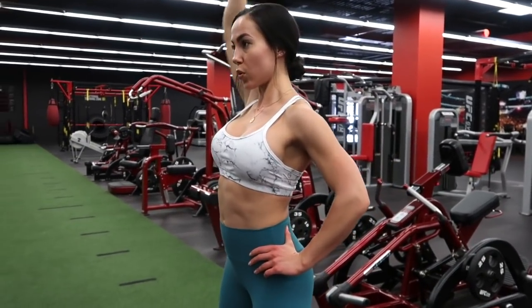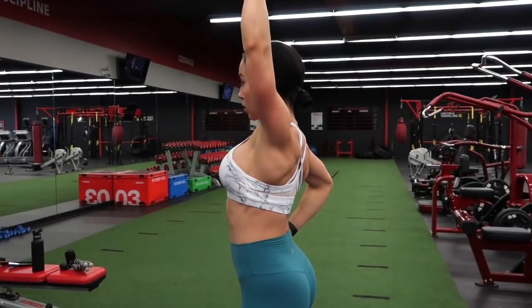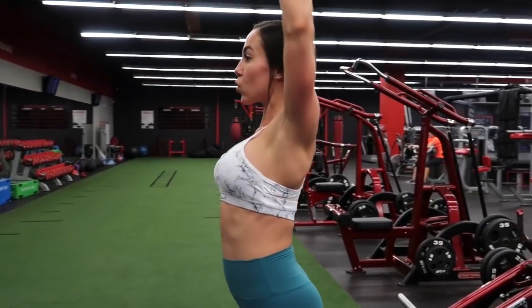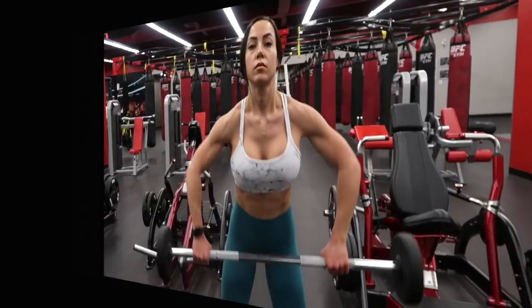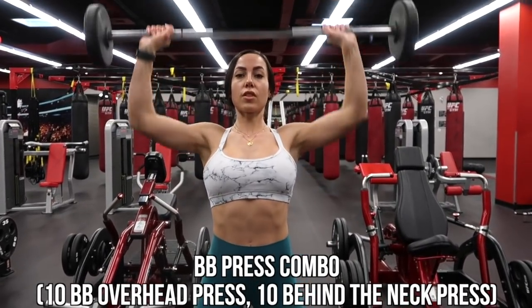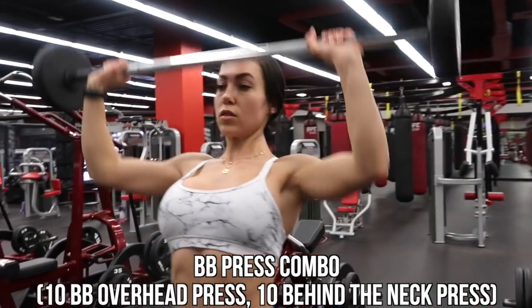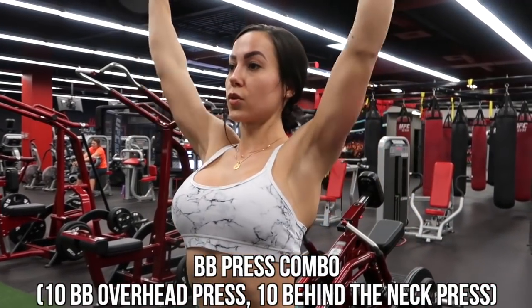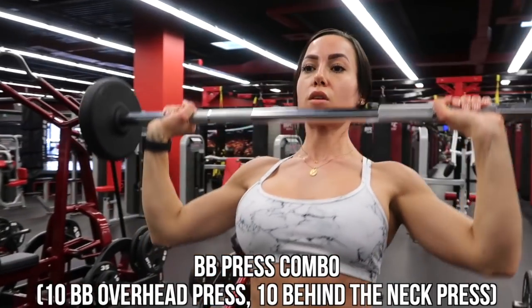It's important to be doing single-arm and single-leg movements with dumbbells — it's less likely that your weaker side will be overcompensated by your stronger side. It's super important for muscular symmetry, so make sure you are incorporating single-arm and single-leg movements into your training.